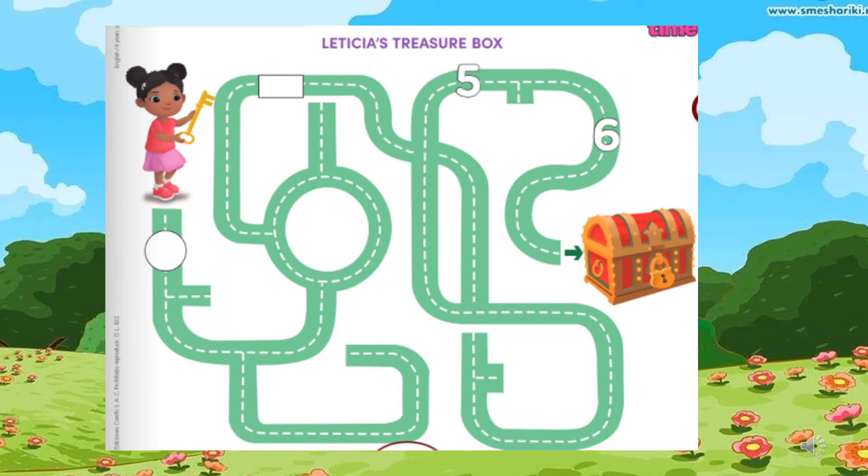Page number 29, activity: Leticia's treasure box. Listen, circle, color, and trace the way. Hi! My name is Leticia. I have a key for my treasure box. Look! It's a circle. It's a blue circle. Oh! It's a rectangle. A yellow rectangle. This is number 5. A red number 5. This is number 6. A green number 6.